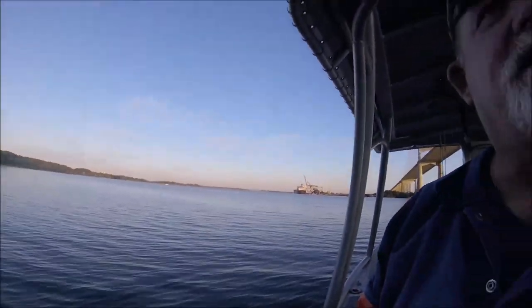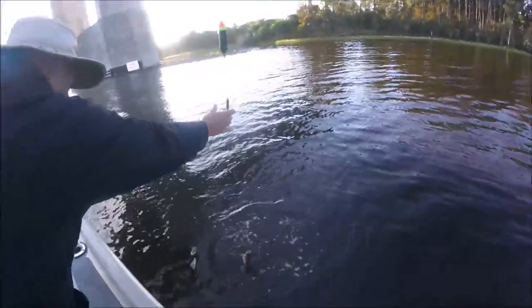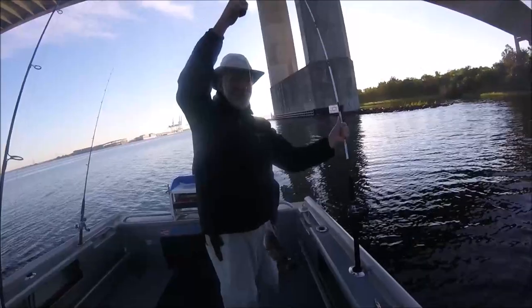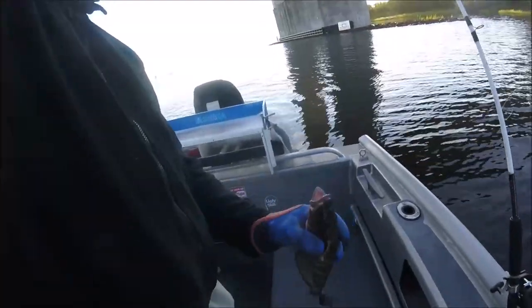Tides aren't doing much but we're going to try to fish here. We're underneath the Dames Point Bridge. That's a keeper – that's actually Bob's second fish; his first was a pinfish that got stabbed through the eyeball. That's a nice mangrove. Bob's using his just-grab-it glove – mine is sitting on my workbench in my garage.